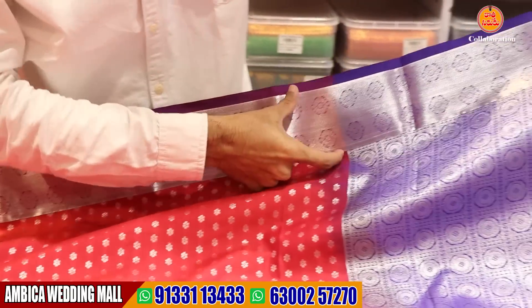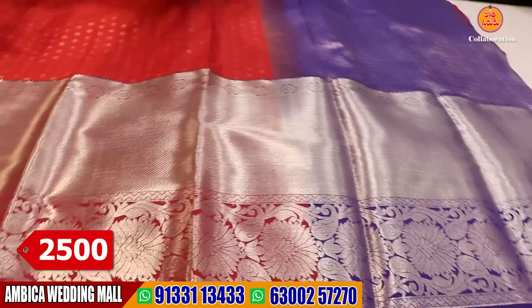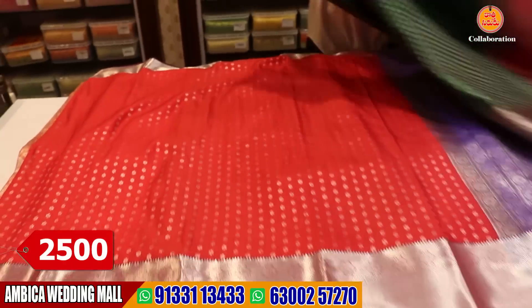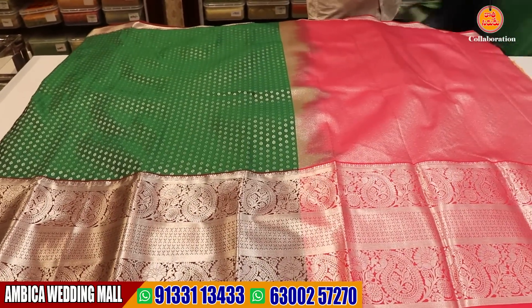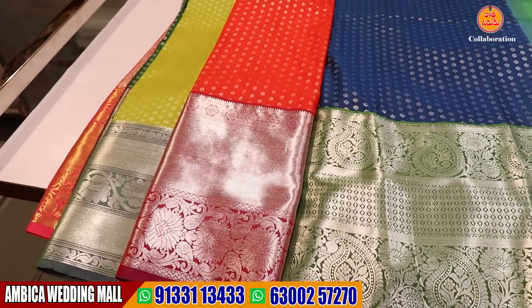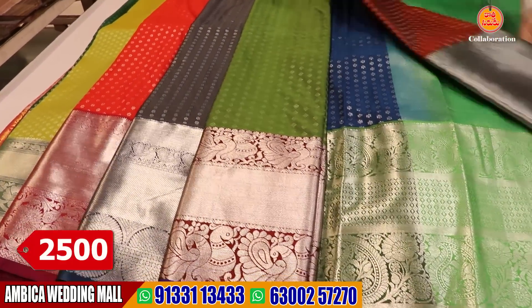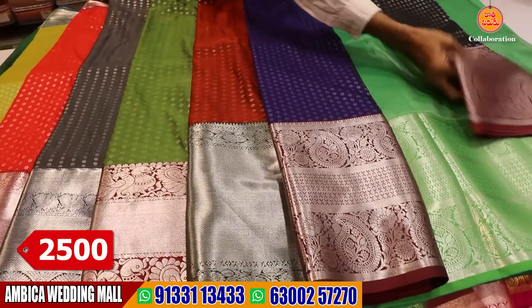We have 5 inches of border. We have a rich grand pallu silver jerrys. We have a long 12 to 14 inches of border all over the saree. We have color combinations and number of designs available. We have sample view with the same color options in each design. We have many special color combinations with the same color combination in this Venkatagiri.